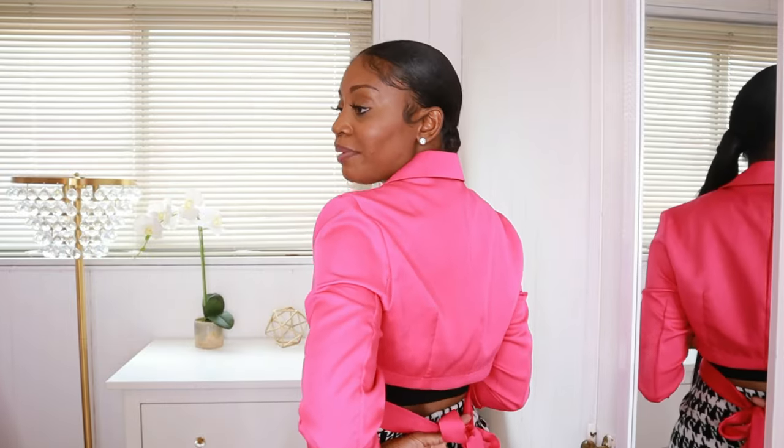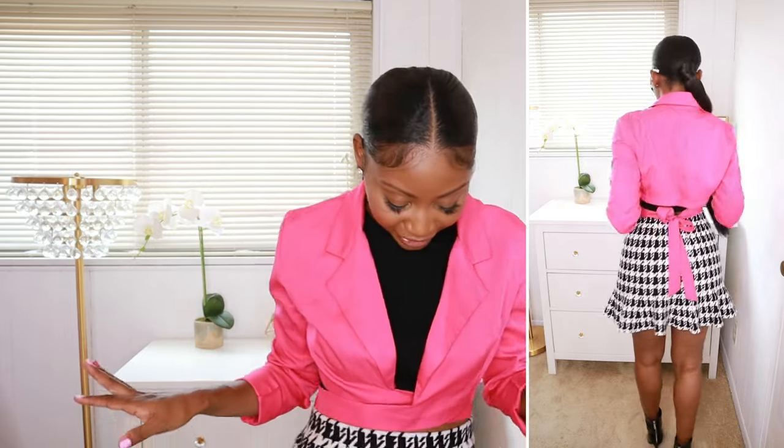So this is the pink crop top from SHEIN — it wraps around and you can tie it in the back. In the previous video I styled it a little more edgy, but I decided to pair this with my favorite print ever, which is houndstooth. This cute little flare houndstooth skirt is like a sweater knit material — it's so good. The skirt is also from SHEIN, I got it in a size 6. I decided to roll the sleeves up a bit and threw on a crop sweater vest from Zara. My favorite part of this look is the black patent leather booties from Shoe Dazzle — I think these complete the look.